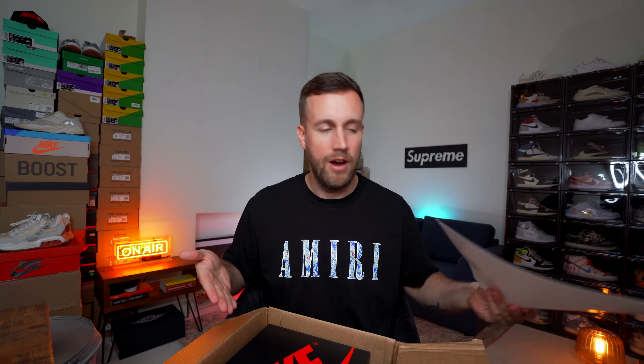I can tell already what we've got in this mystery box just by looking. You can see right here that this is a Jordan box, probably a Jordan 1 box. I haven't looked at the specific Jordan yet, but this is a very, very promising start to the box. We have got a few other items in here too, so let's go through them.